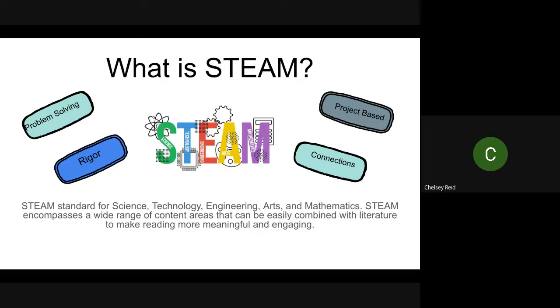With STEAM, you pull in problem-solving skills and that rigor we want students to achieve. It's a lot of project-based learning. It's a way for students to make hands-on connections to the literature they are reading. It gets them working in groups, with their brains thinking and their stamina growing. And when you can incorporate this with a piece of literature, it makes everything so relevant and come together — and of course, engaging.